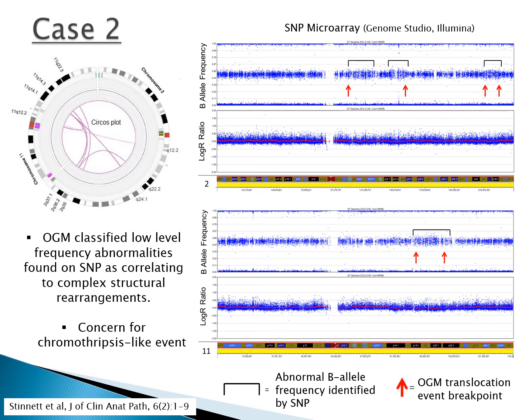When we examined the optical mapping breakpoints, they correlated with the abnormal regions identified by microarray. The B allele frequency plots show interstitial regions with wider heterozygous calls with no change in log R — very subtle changes identified visually as they were below the detection limit of the software. The red arrows represent translocation events identified by optical mapping. These findings indicate a possible chromothripsis-like event for these chromosomes, which may be relevant as chromothripsis has been indicated in genomic instability in high-risk relapsed refractory CLL cases.